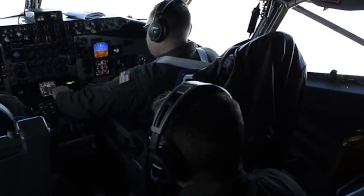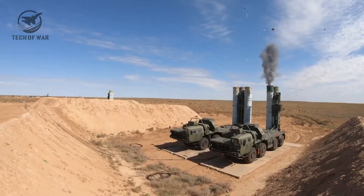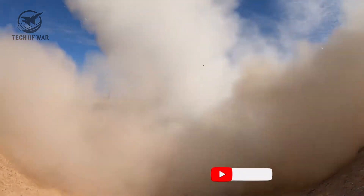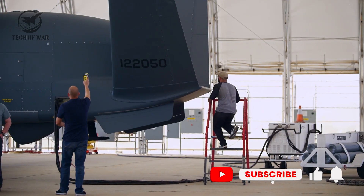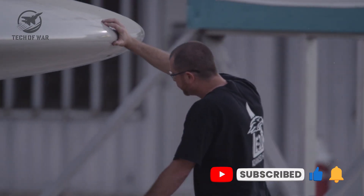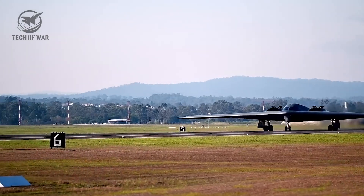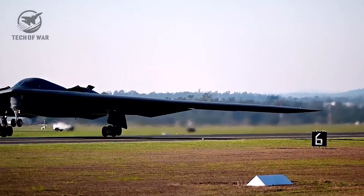While adversaries poured fortunes into bigger missiles and smarter radars, US engineers quietly built a ghost they'll never be able to track. This is the stealth revolution. So what makes the B-21 truly game-changing?